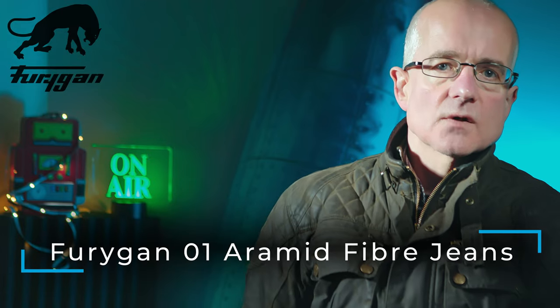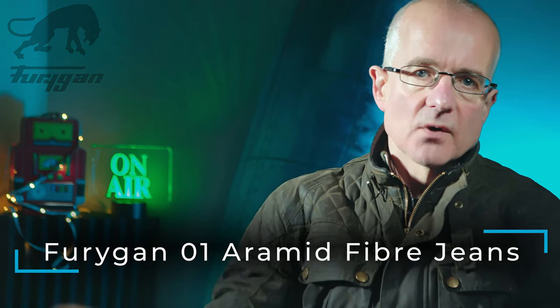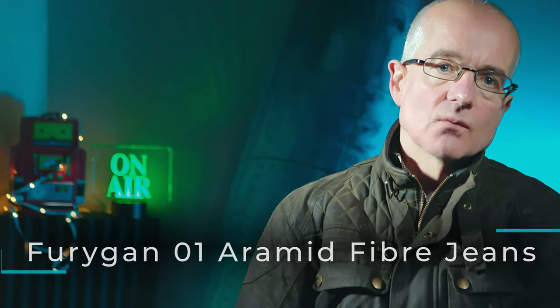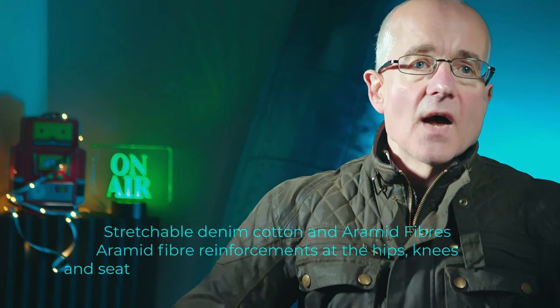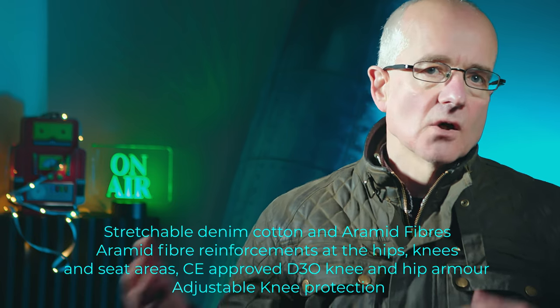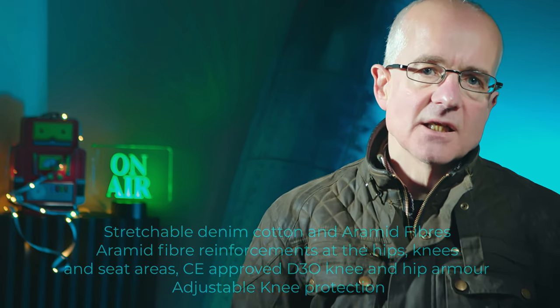In terms of my trousers, I can't actually show you them because they were cut off me — soaked in blood and thrown into a bin and incinerated. However, I was wearing a pair of Furigan jeans, similar to these. These are Furigan Aramid jeans with body armour at the knees and hips. From an accident perspective, aside from the impact injuries — a broken knee and broken femur — I had no other gravel rash injuries whatsoever. Not on my legs, not on my body, nowhere at all.